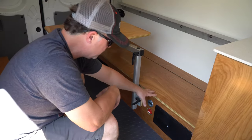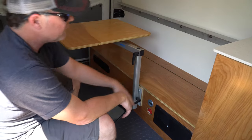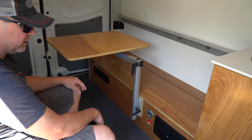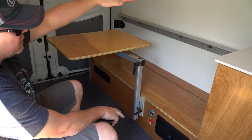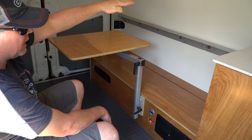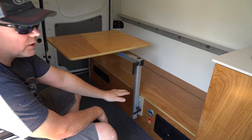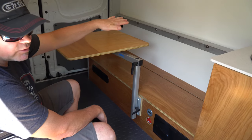Some of the other bed configurations I do — this could actually have a filler or some way of attaching these two benches to make another full bed underneath. In a high roof it's a better scenario, because you could have this platform bed up higher and still have these two benches down low, so you could have sleeping for two below and sleeping for two above.